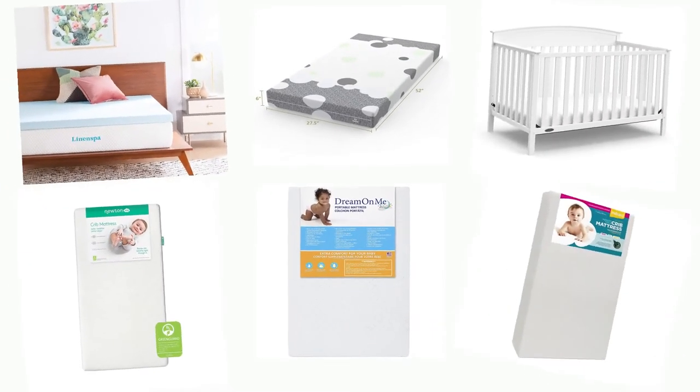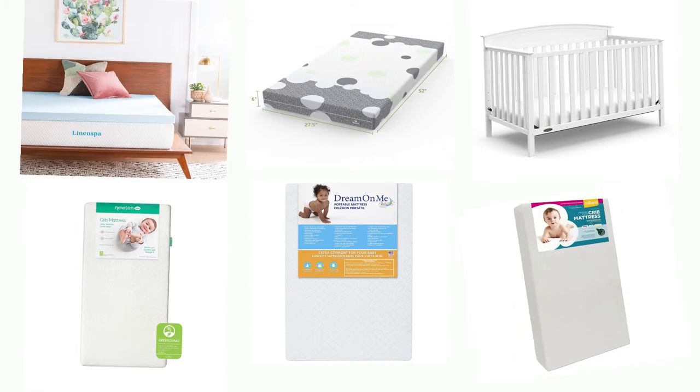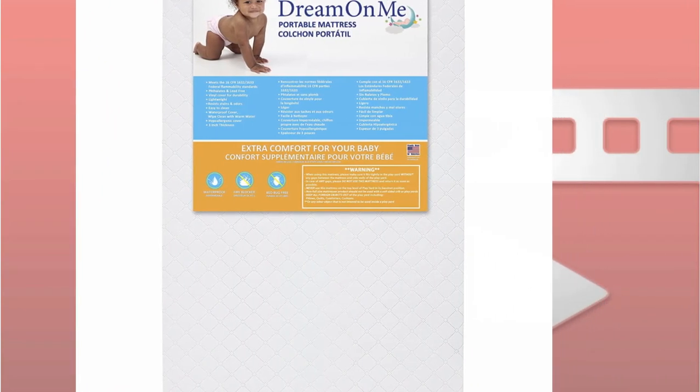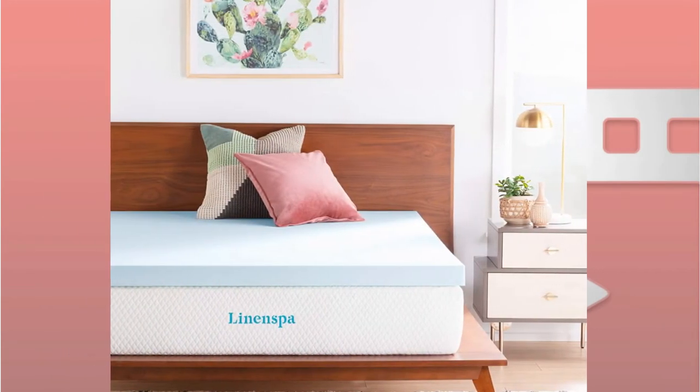Welcome to another review video. In this video, I will show you the 10 best crib mattresses, no matter your need. We found the right mattresses for yours. This time we are going to review these amazing products. Let me show you the top 10 best researched crib mattresses right now.